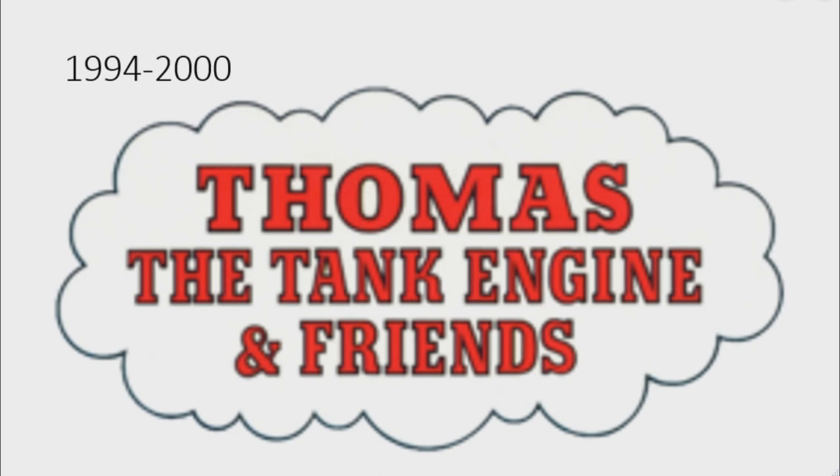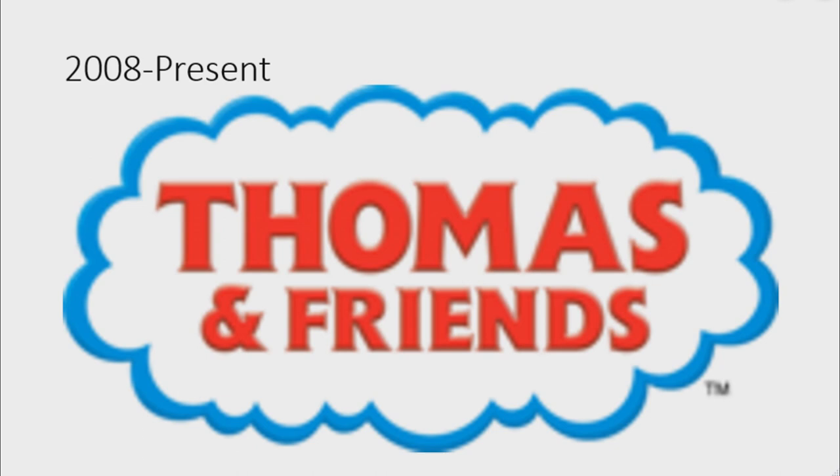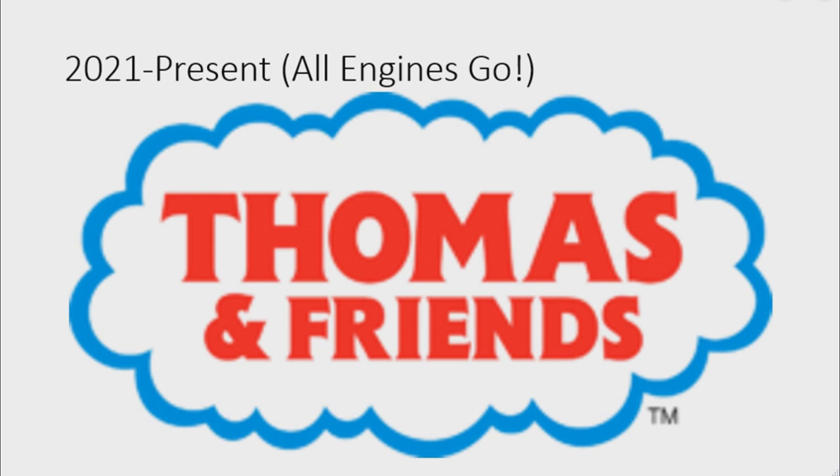1994 to 2000: the outline is thinner and the font has changed. 1999 to 2007: they finally changed the name to 'Thomas and Friends.' There is a white steam cloud on a light blue outline, and on it there are the words 'Thomas and Friends' in red text. 2008 to the present: the logo is darker and it's 3D. 2021 to the present, for Thomas and Friends seasons 25 to 26 and 'All Engines Go,' the logo is in 2D.